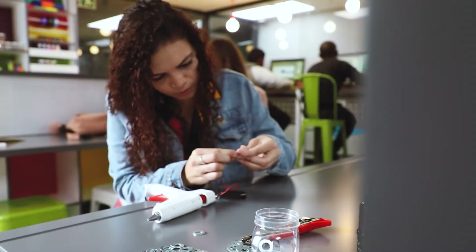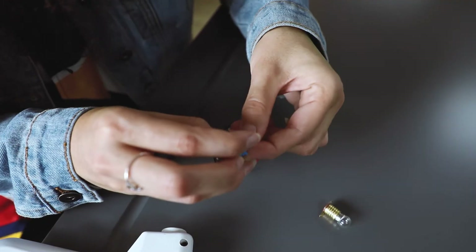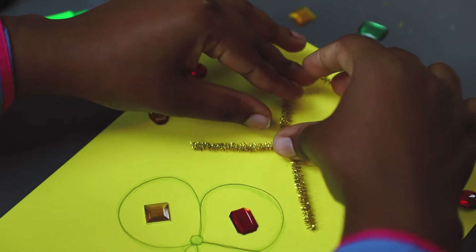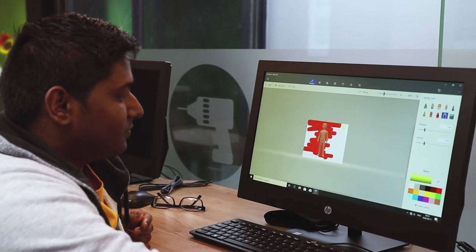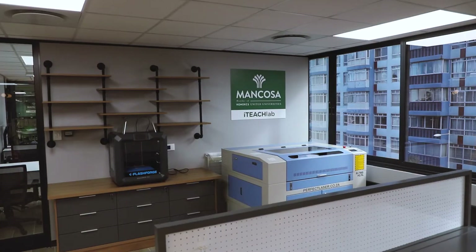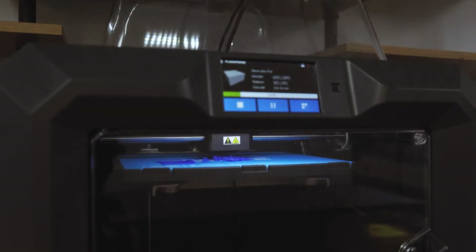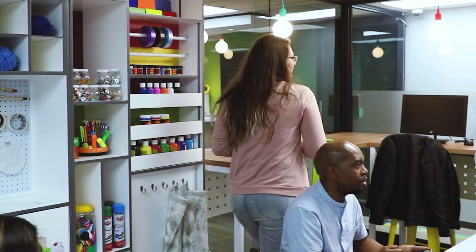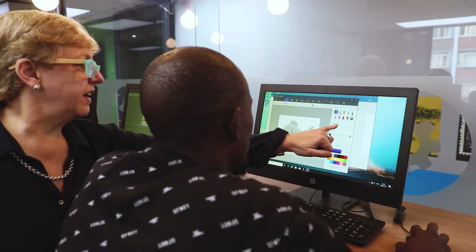The first of the seven labs is the Makerspace, a collaborative workspace that allows students to explore their creative side whilst developing both critical thinking and entrepreneurial skills. Students will have access to state-of-the-art technology such as 3D printers and laser cutters, which they could use to build models that will either help simplify teaching and learning or which they can commercialise.